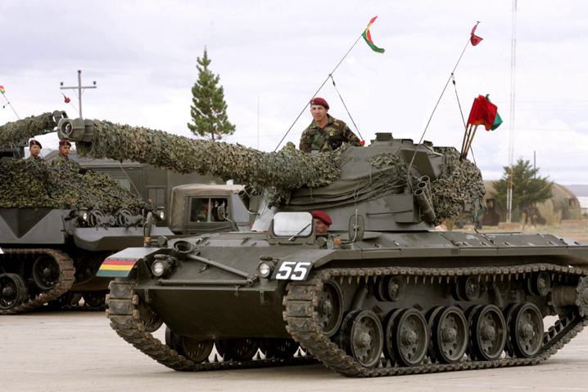A light tank is a tank variant initially designed for rapid movement to quickly move in and out of combat, outmaneuver heavy main battle tanks. They are primarily employed in the screening and reconnaissance role or in a fire support role of expeditionary forces where big main battle tanks cannot be made available or cannot operate safely.